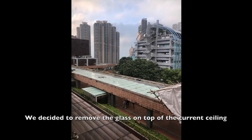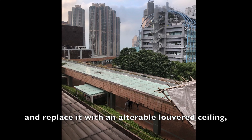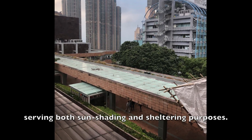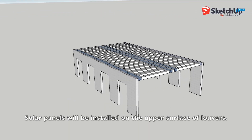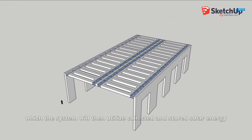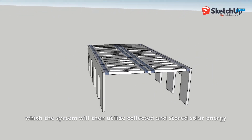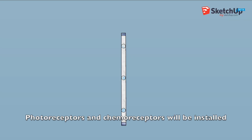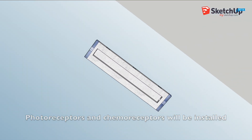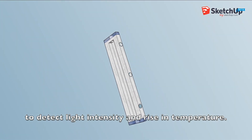We decided to remove the glass on the top of the current ceiling and replace it with an alterable louvered ceiling, serving both sun shading and shuttering purposes. Solar panels will be installed on the upper surface of the louvers, which the system will then utilize to collect and sell solar energy, supplementing the electricity supply. Photoreceptors and thermoreceptors will also be installed on the edge of the louvered ceiling to detect light intensity and rise in temperature.